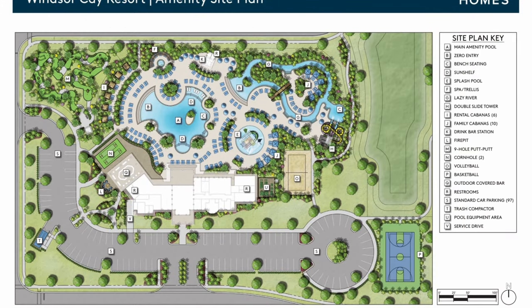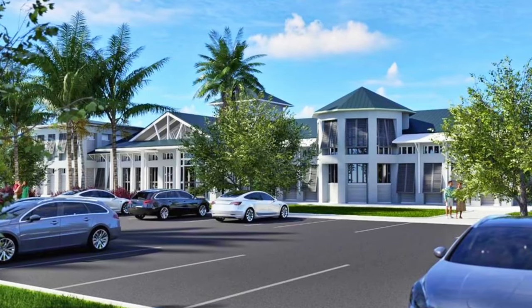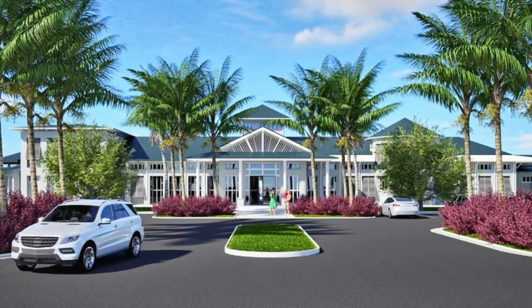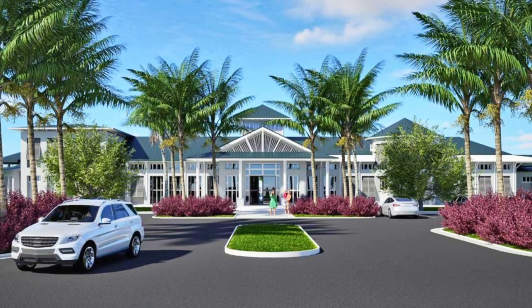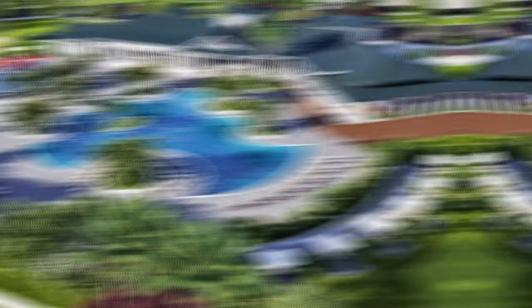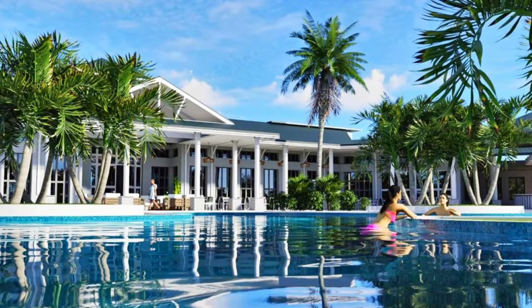One thing that Windsor Cay is going to do an exceptional job at is its amenity center. In there you can find a massive zero-entry pool, lazy river, water slides, cabana, drink bar, nine-hole putt-putt, volleyball, basketball, corn hole — pretty much anything that a family is going to want while on vacation here in Orlando. We have to think about the consumer, and having these resort-style amenities is going to help your booking a ton.